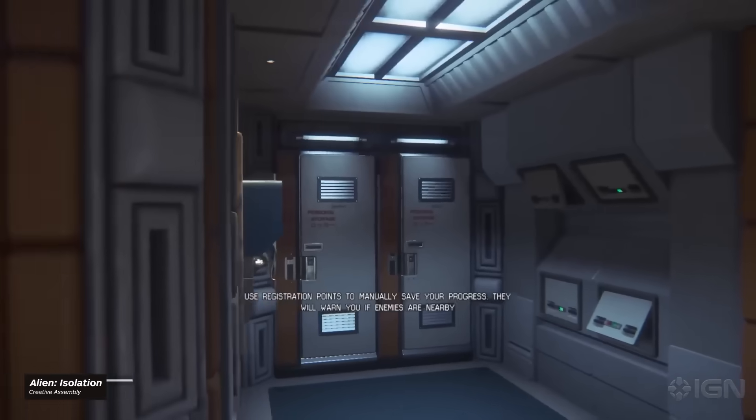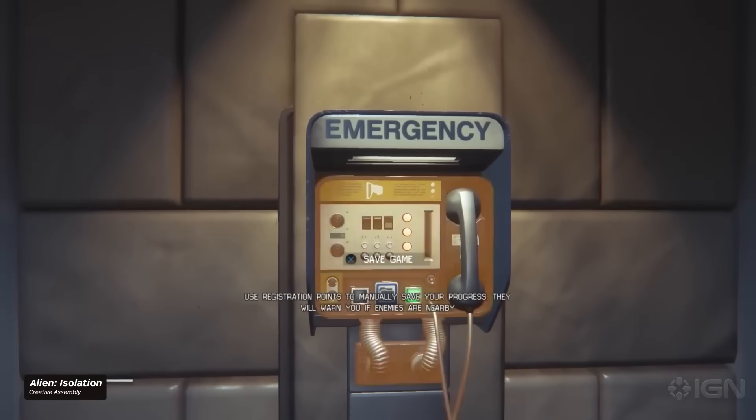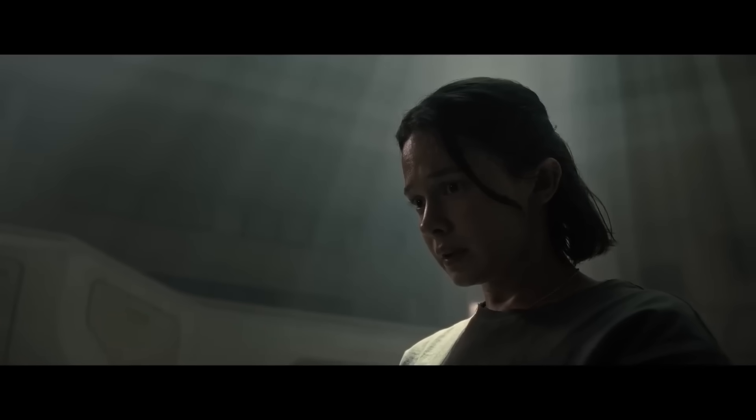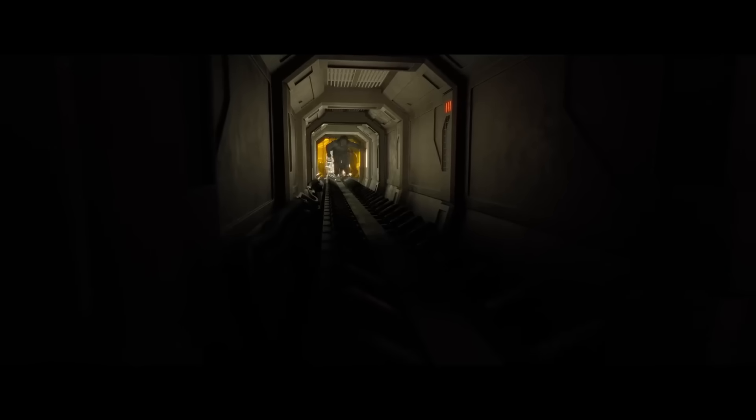Romulus even finds space — plenty, in fact — to incorporate elements of Creative Assembly's excellent Alien Isolation game. Whether it's the registration points, which Alvarez deploys in moments serving as devilishly clever nods to the Godfather, or the flares which get used to clever, practical, and defensive ends, it's emblematic of an attitude that all alien is good alien — an ethos that drives this whole movie forward and unlocks its most shocking narrative turns.